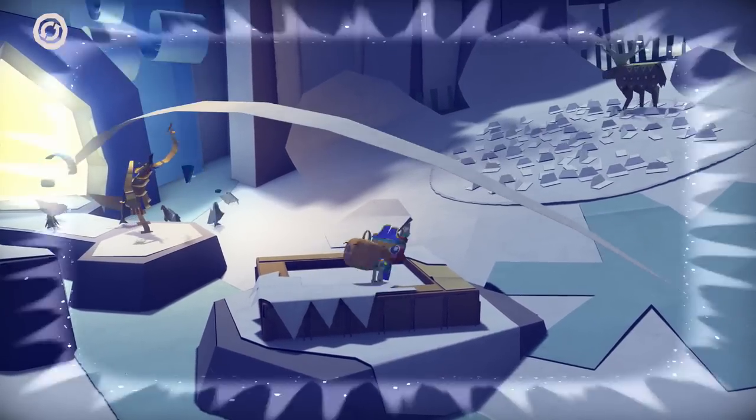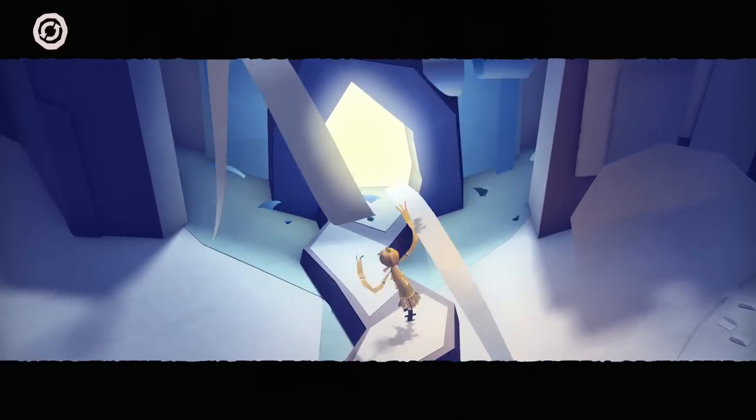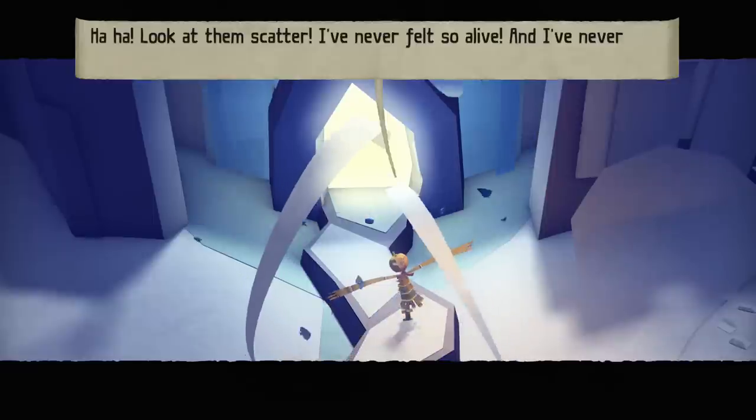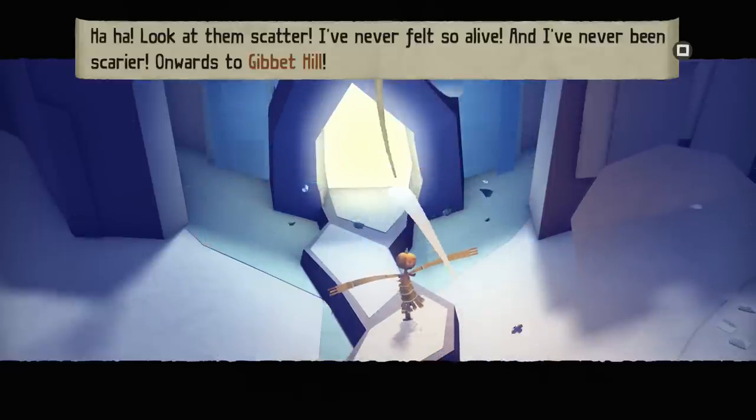Alrighty then, let's give this a shot, just like that - throw you on over and then ba-boom! Look at him scare away, ha-ha, nice stuff. And he looks so happy about it too, ha-ha, look at them scatter. I've never felt so alive, and I've never been scarier.